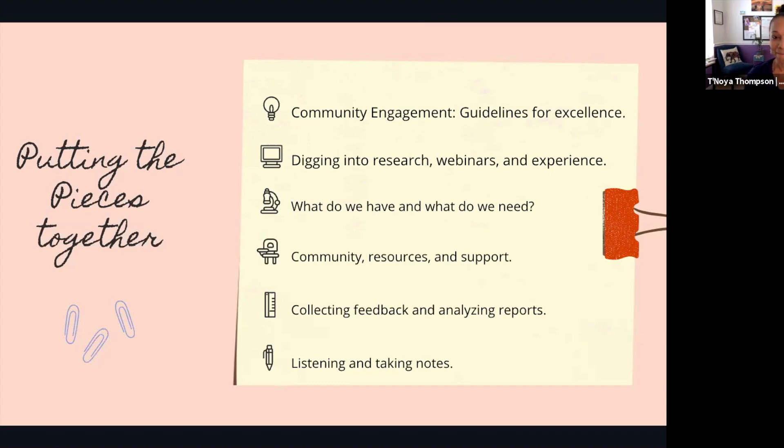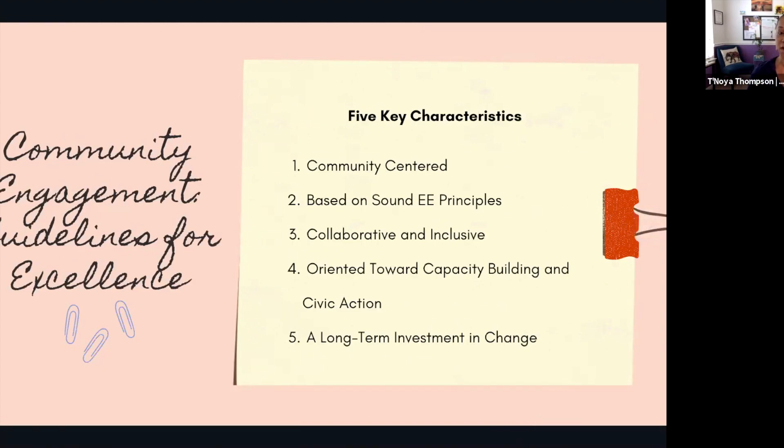I used resources within NAAEE — the community engagement guidelines — dug into research, did webinars, thought and asked questions. The previous presenter talked about being curious, and in the environmental education field we are very curious — we want to know how things work and figure out how to communicate better. Pulling your resources and support, reaching out to friends in the field, collecting feedback through surveys, analyzing reports — all of this is part of building those systems. One resource I'd love to touch on is the Community Engagement Guidelines for Excellence.